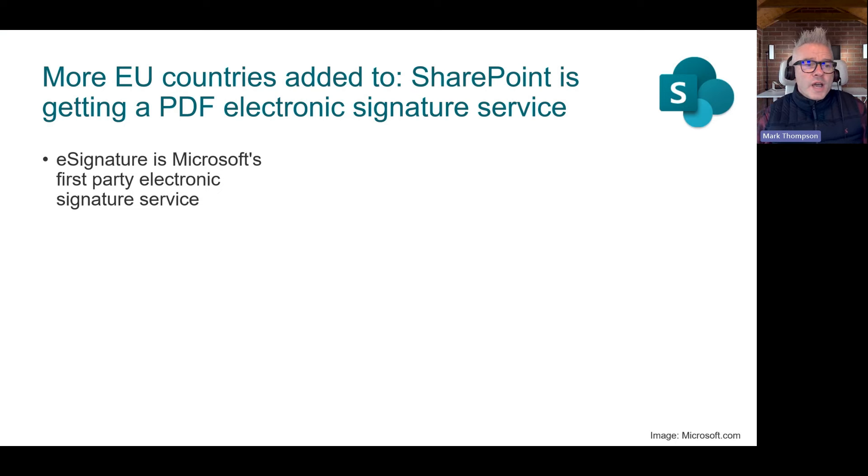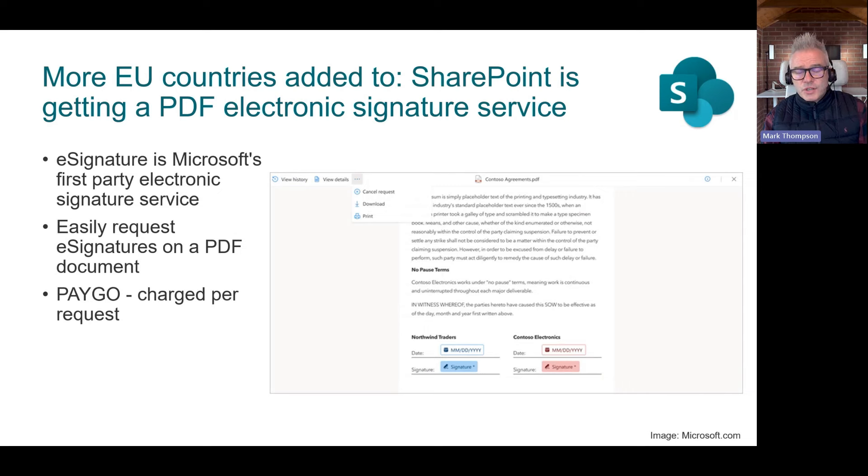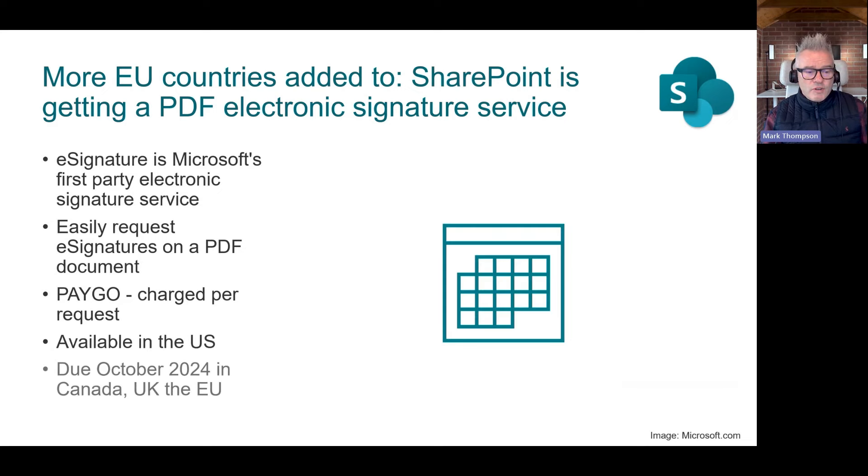SharePoint is getting a PDF electronic signature service, with more EU countries added. America had this some time ago, then Canada, UK, and EU were announced. They've now added a whole load of new countries — surprisingly, France and Italy weren't in the first batch. Over on the blog, I've highlighted which countries are new. Available in the US already; coming to Canada, UK, and the EU around October.